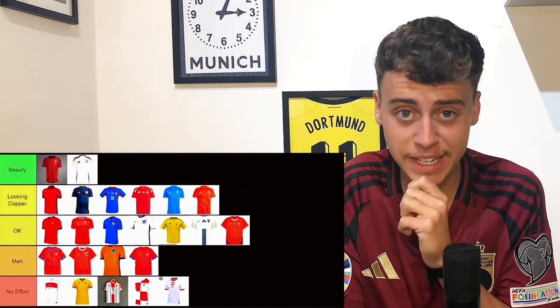That is my final ranking — only two shirts make it into the top tier. Let me know what you think. That's where we'll leave it, see you next time.